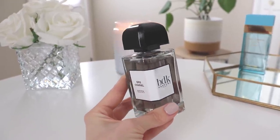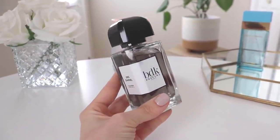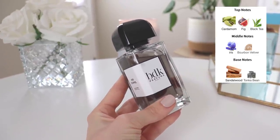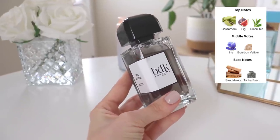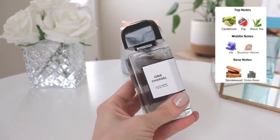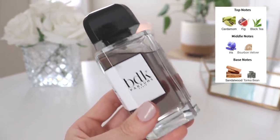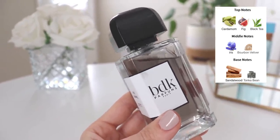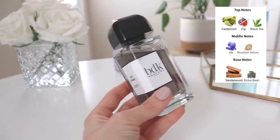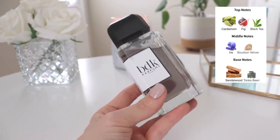Now that I've discovered the magic of Gris Chanel, I understand all the hype. In the opening you have cardamom, fig, and black tea — cardamom is one of my absolute favorite notes, I'm discovering. It also has iris and bourbon vetiver, and in the base you have sandalwood and tonka bean. I ordered this from a company in Canada called H Parfums, based out of Montreal — I literally just Googled where to buy BDK Parfums in Canada and that popped up.